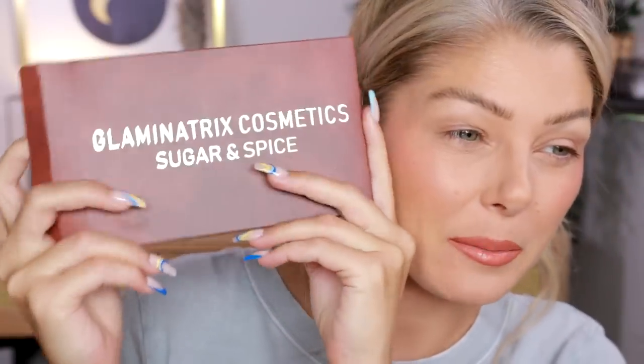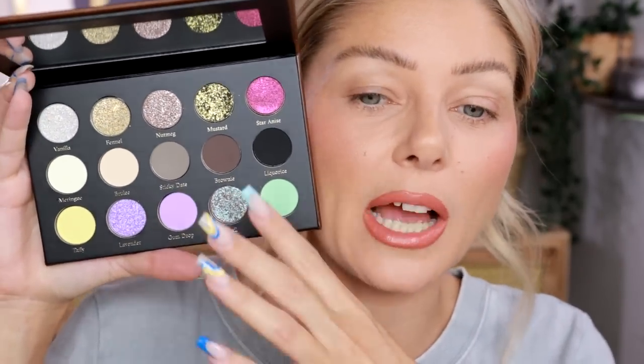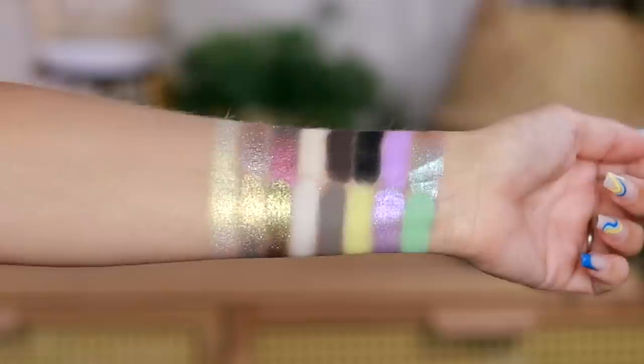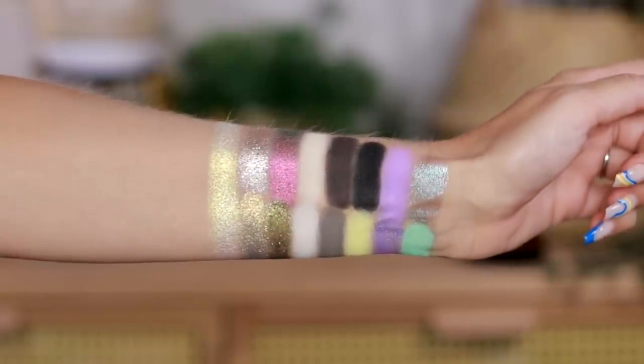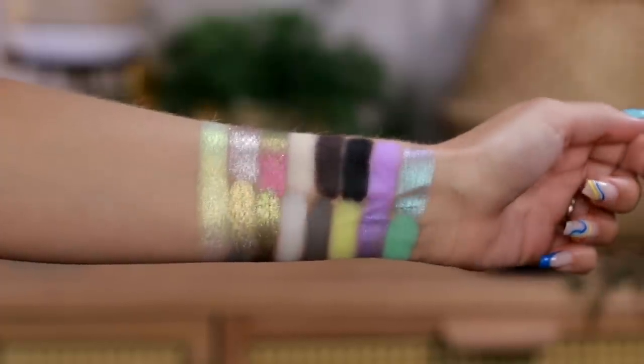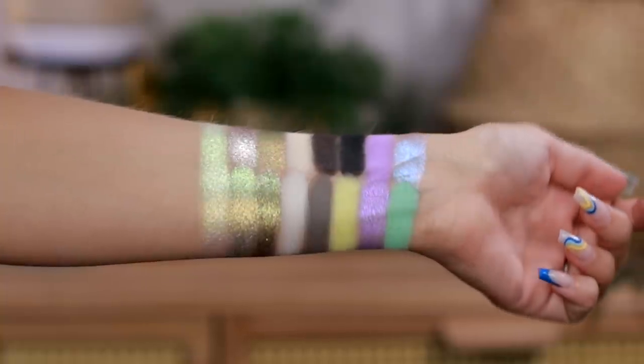Let's get into the eyeshadow — we're going into the Glaminatrix Sugar and Spice palette. I'm filming on the second and this releases on the fifth so I'll put the info below. This palette is basically a mix of sugar and spice — shades like nutmeg, mustard, star anise, sticky date, brulee, taffy, gumdrop. It's a neutral palette with a couple of pops of pastel, and Star Anise is definitely one of those multi-chromes going from gold-green to pinky-maroon. I love that there's more than one pastel in here — that's very much my style.